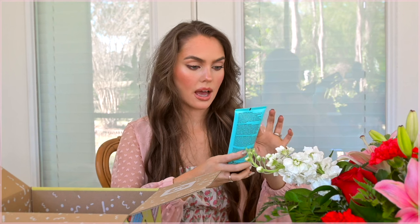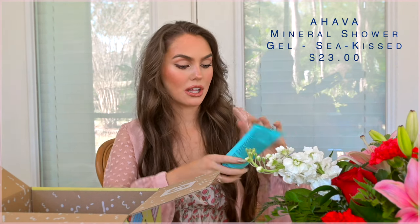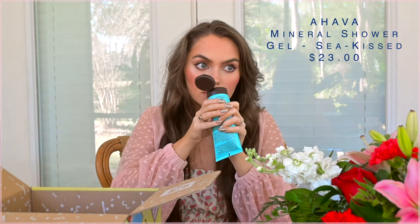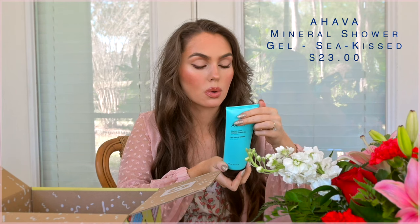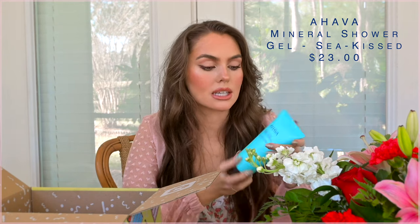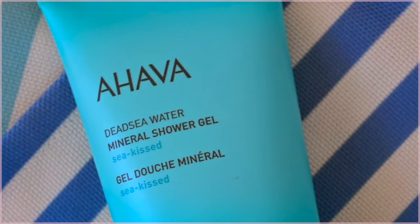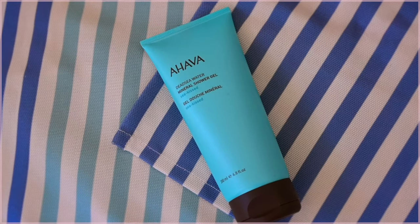I've never seen this brand AHAVA — Dead Sea Water Mineral Shower Gel in 'Sea Kissed.' I like that scent — floral and marine notes to awaken your senses. I was like, is it a bronzing thing? But no, it's just a shower gel. I'm almost out of my current shower gel so this comes in handy. I love the beachy theme because it already feels like summer in Florida, which I'm super excited about.